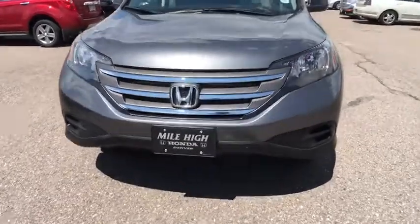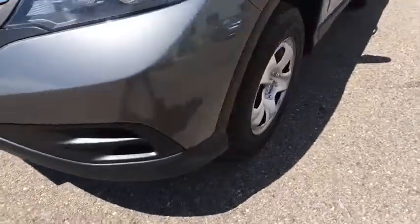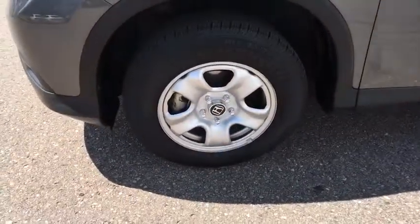Power steering, adjustable steering wheel, cruise control, floor mats, four-wheel disc brakes, rear defrost, and AM-FM stereo radio.